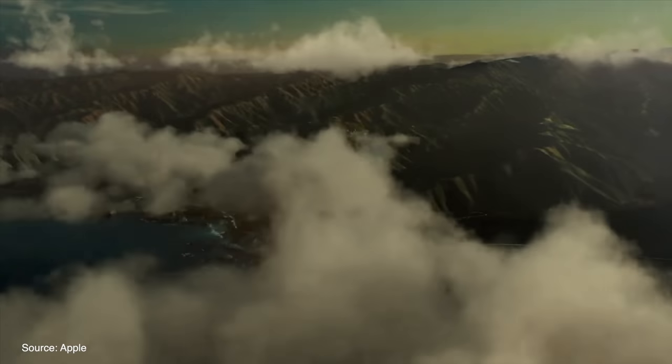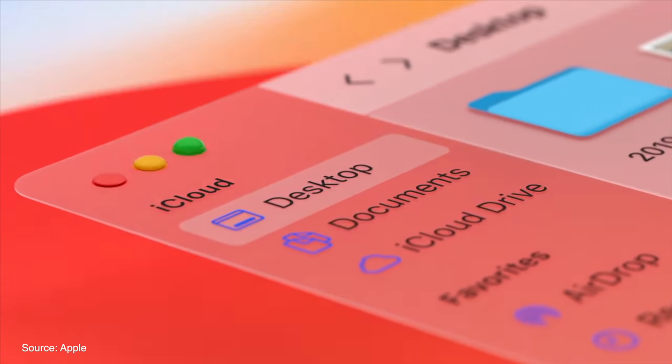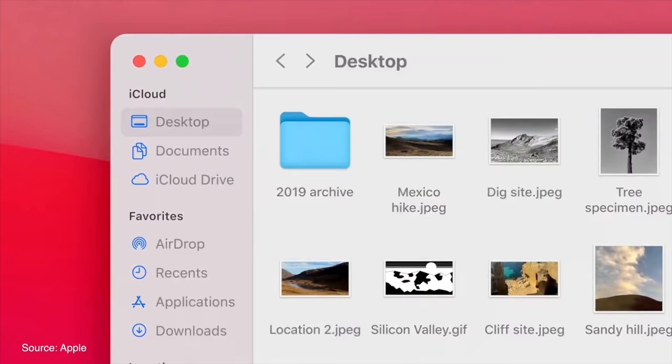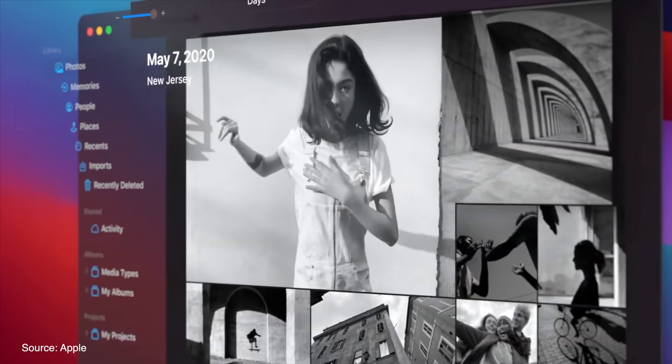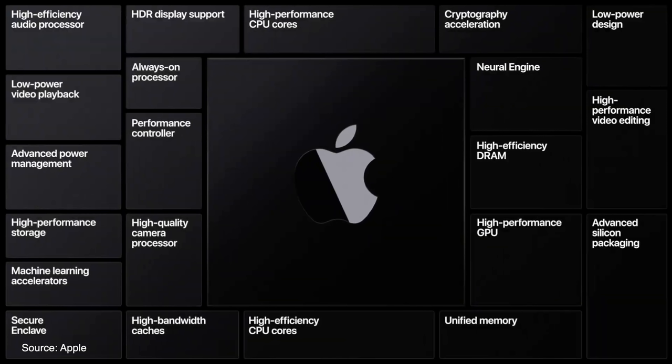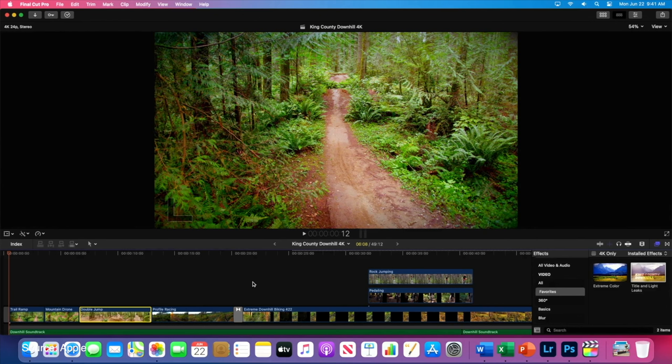macOS Big Sur completely changes the Mac's look and feel, redesigning it in a very clean and sleek way with a new floating dock, translucent menu bar, a control center, group notifications, and much more. Apple also announced its transition away from Intel Macs to its own Apple Silicon, and showed off a few demos using an A12Z chip inside of a Mac Mini.